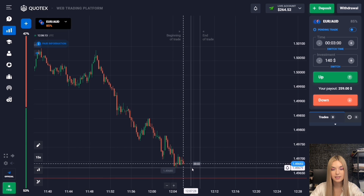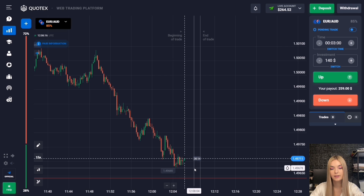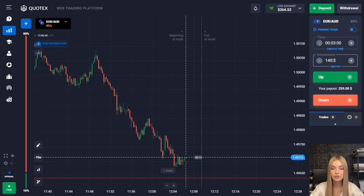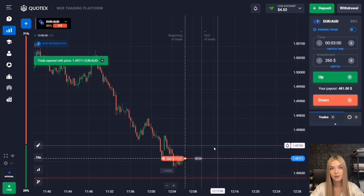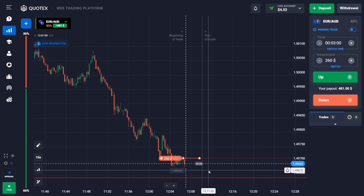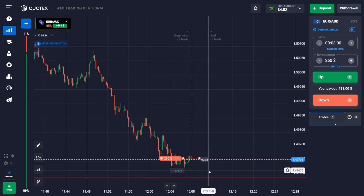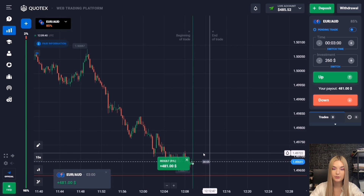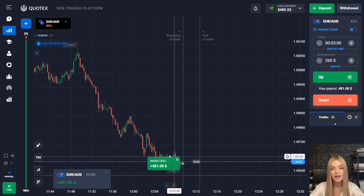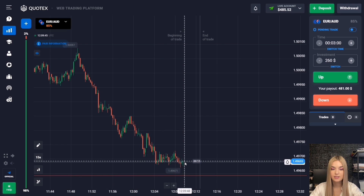The price has not yet reached the support level and has fallen to the pro-trading zone. We can try to open the next deal going down again for three minutes — there is a great probability the price will still continue to move to this level. After the pro-trade, the downward movement continued and we managed to close our deal with profit — three minutes was just enough.